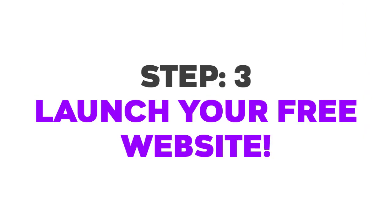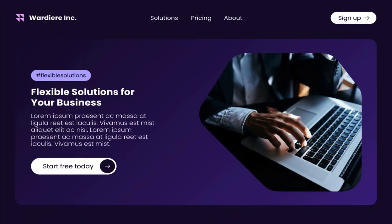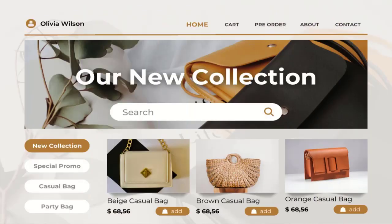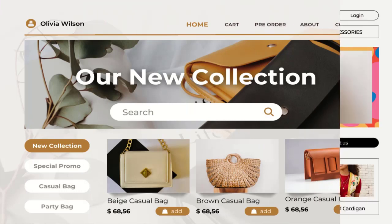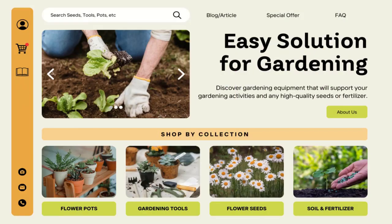Step 3: Launch your free website. Time to showcase your business. Upload your logo, add engaging content and highlight your products or services. Once you are happy with your creation, simply hit publish and voilà — you have got yourself a professional free business website. Then take on the world!